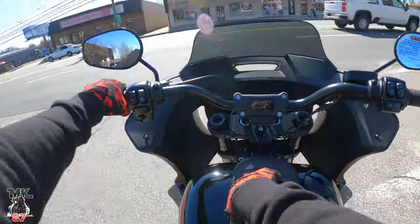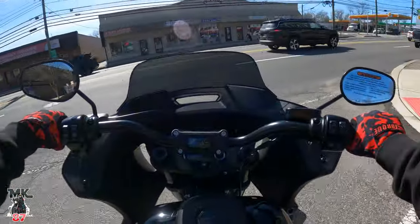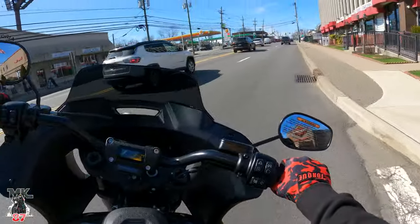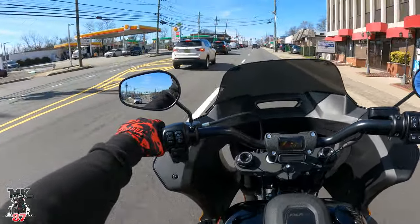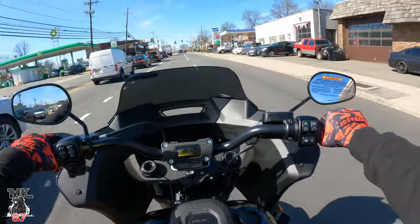FXLRST — look at this beautiful badge right here. Love that branding. I know a lot of you guys right now must be asking yourselves a lot of questions. Trust me, I'm asking myself the same amount of questions.